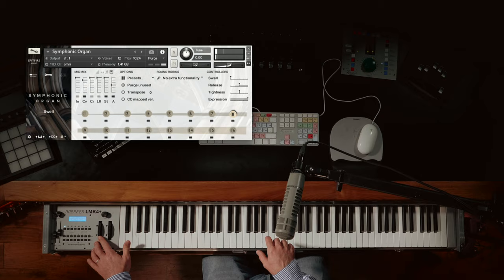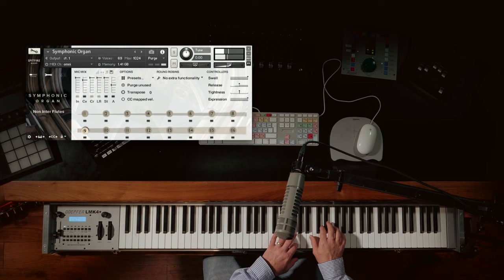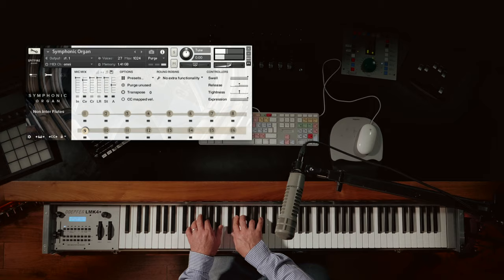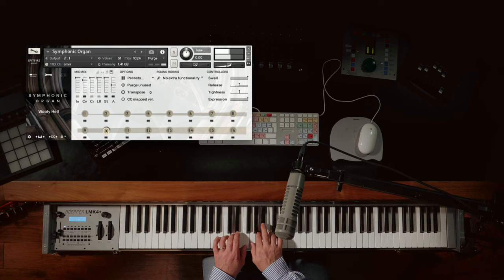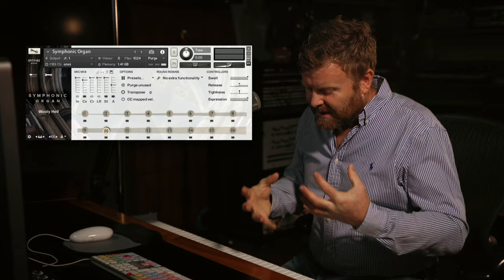Here we've got a flute sound again — a much clearer sound. It has a really beautiful texture, with a really lovely kind of slightly raspy edge to it. This one named Willie Hell — again, these are different textures and different blends of the different sounds.